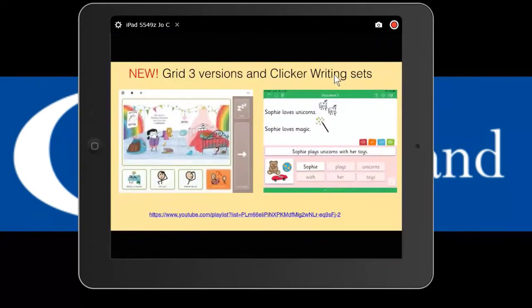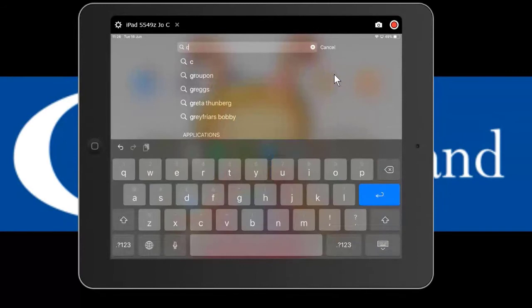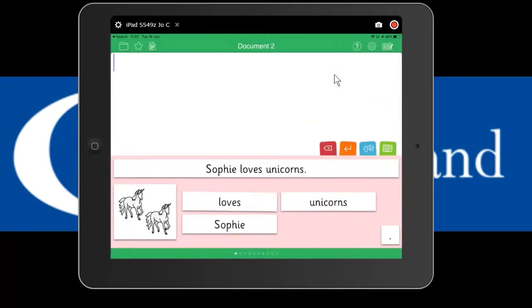If you want to try out the Grid books, you can get a Grid for iPad 30-day trial from Smartbox, and a Grid 3 for PC 60-day trial. For the Clicker resources you can get a free trial as well. Let's have a quick look at the Clicker resources - Clicker Sentences for Sophie Johnson.